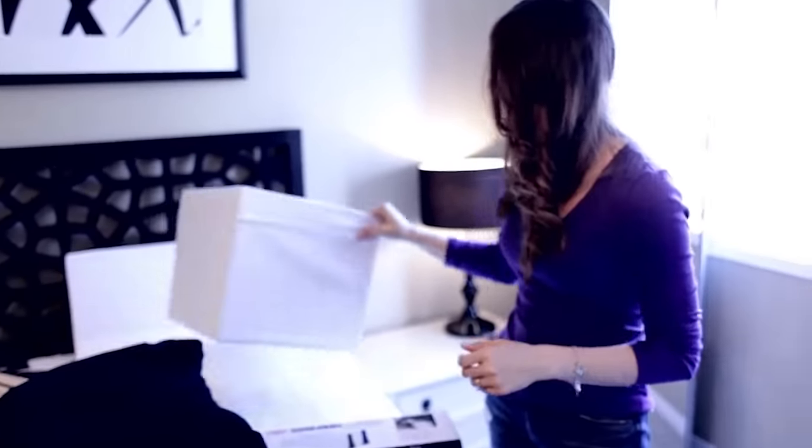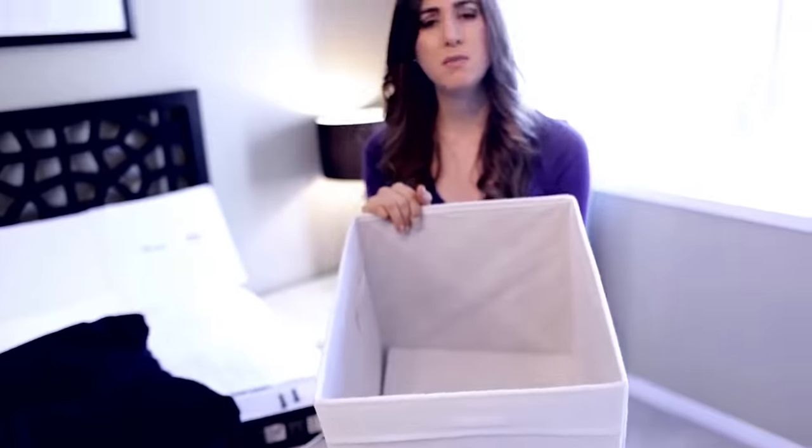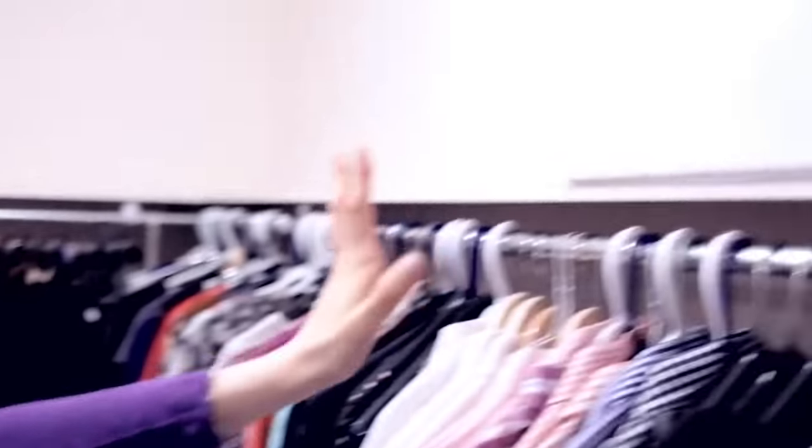I couldn't do an organizing video without stopping at IKEA. I picked up these Drona boxes for the top shelf of our closet — they're easy to put together and we'll be putting winter clothes like sweaters, sweatpants, and heavier items in them. Chad and I are very functional people — we didn't want to spend a lot of money to restructure the whole closet, so we kept it easy, simple, and cheap. We got baskets up top for winter items we won't need for several months.